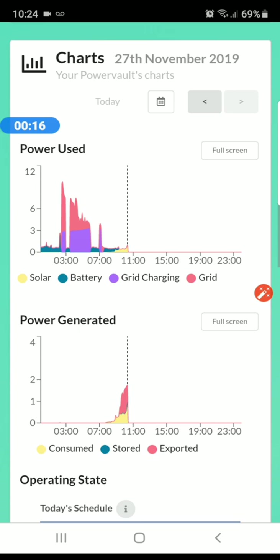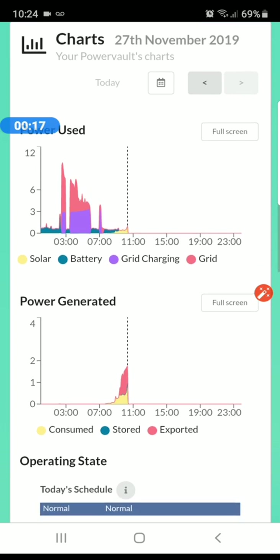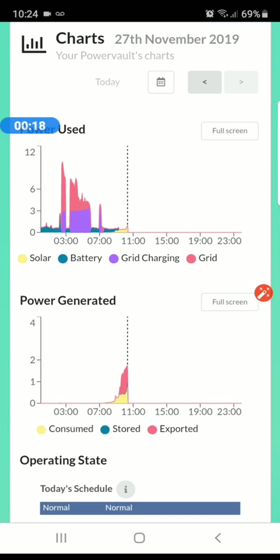This underneath is a graphical view of what I've done. I've been charging on the cheap through the night and I will use it during the day when electricity is more expensive.